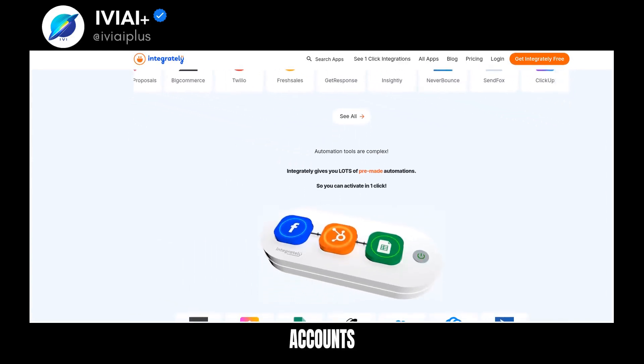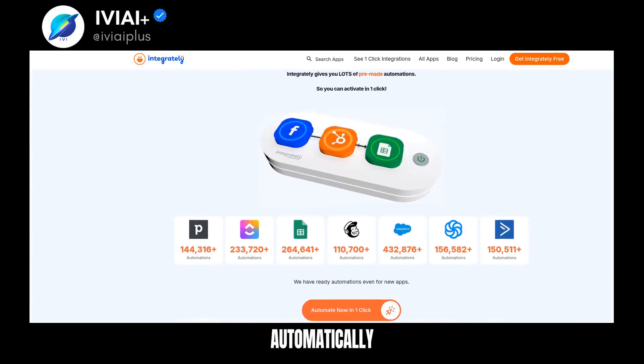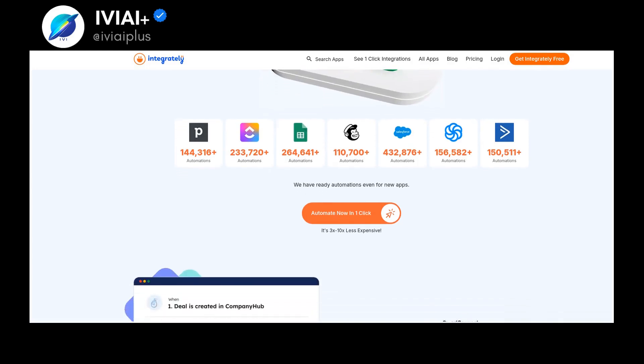The process is simple: select your automation, connect accounts, and your automation is ready. Integrately offers smart connectivity, automatically linking your apps without any extra effort. It provides ready automations, even for new apps.